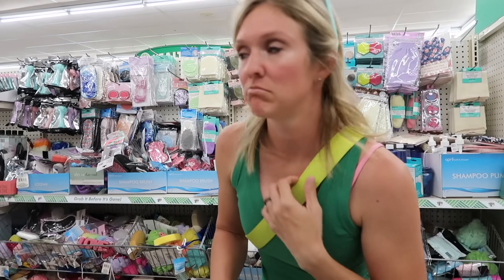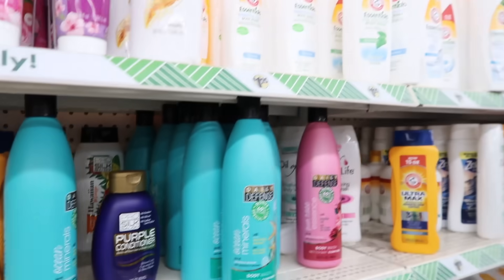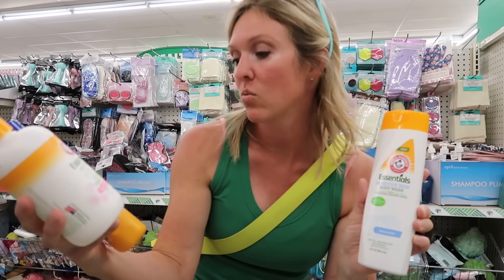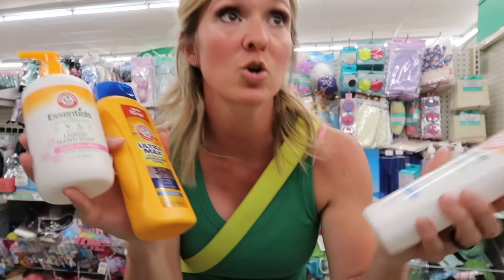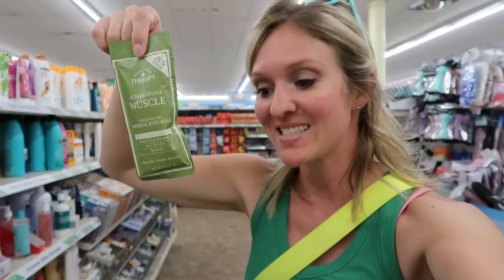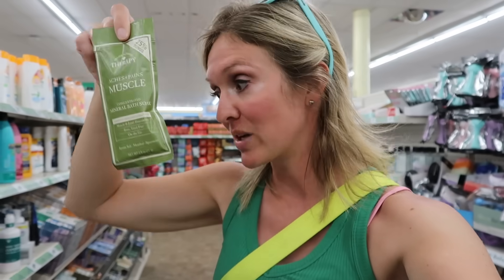Here in the personal care aisle there's a ton of full-size name brand items. I have a ton of Arm & Hammer body wash, shampoo, conditioner, and liquid hand soaps. For only $1.25 for this very large hand soap, this is a great find. You can stock up all of your bathrooms for much, much less than Bath & Body Works. They also have individual sizes of the Village Naturals Therapy Epsom salt baths in different scents. I use these a lot — for athletes, if you have sore muscles, I highly recommend this brand. These are also great for gifts and stocking stuffers if you want to get a head start.